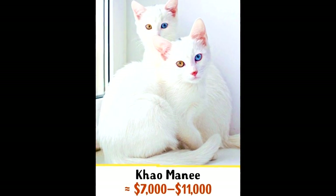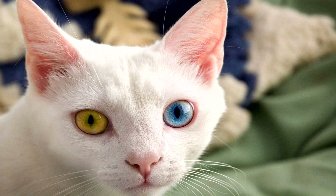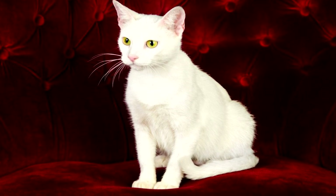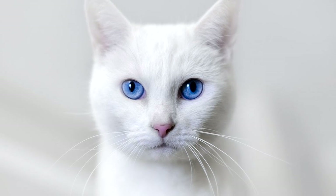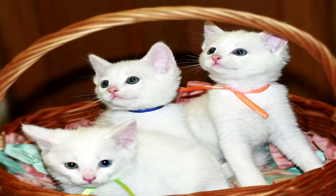Number 5: Khao Manee. The Khao Manee cat, also known as the Diamond Eye Cat, holds the title of the most expensive cat breed. We can find the earliest references to this breed in the Tamra Maew, or Cat Book Poems, dated 1350 to 1767. In ancient Siam, Khao Manee lived only with royal families and were considered a symbol of life, longevity, and wealth. This lucky charm sells for $7,000 to $11,000.